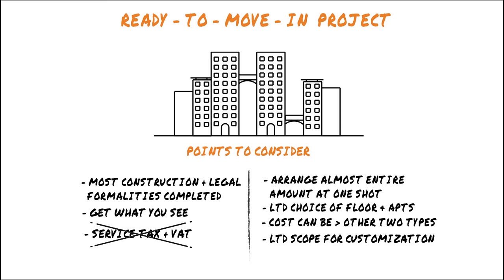Now that you have a better understanding of each type of project, you can choose the right kind based on your requirement and find a home that perfectly suits you. For more real estate tips, check out CommonFloor.com.